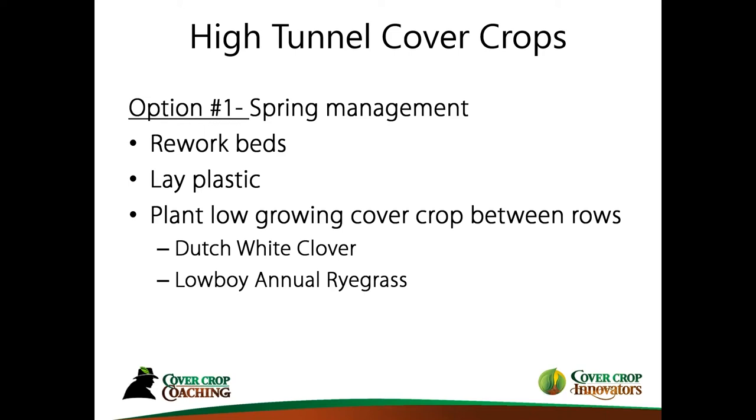Fast forward to the spring — let's say you got an effective stand. Most people are probably going to rework their beds in some form or fashion and may be laying plastic. This is where we start moving into a more committed role of cover crops in high tunnels during the growing season. What I've just shared was about using cover crops over winter to try to remediate the soil.